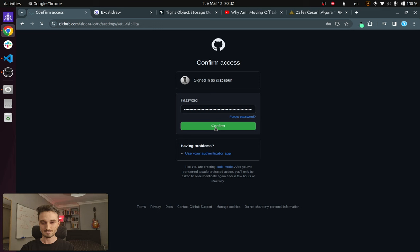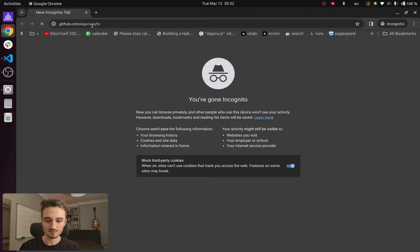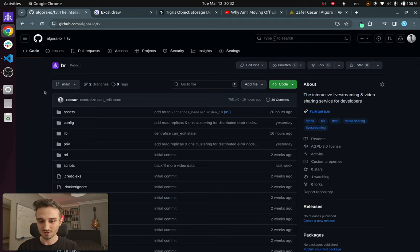And there we go — looks like we are open source. Now this is your chance to become stargazer number one, so go ahead and smash that star button.